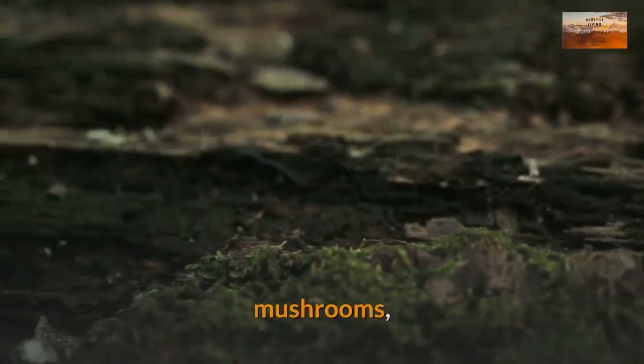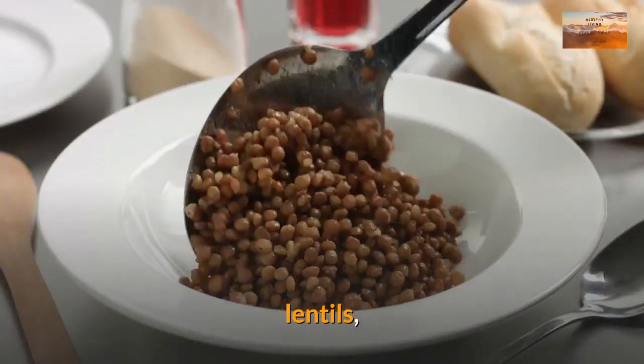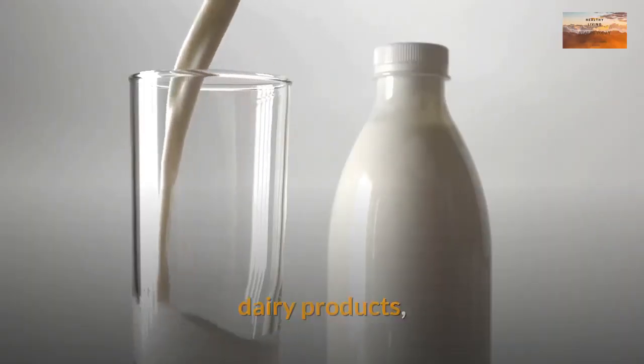Other healthy sources of vitamin B5 include mushrooms, nuts, beans, peas, lentils, meats, poultry, dairy products, and eggs.